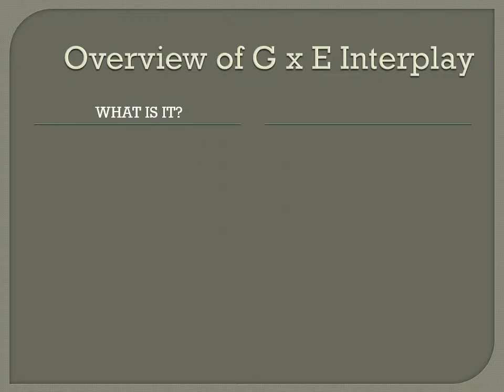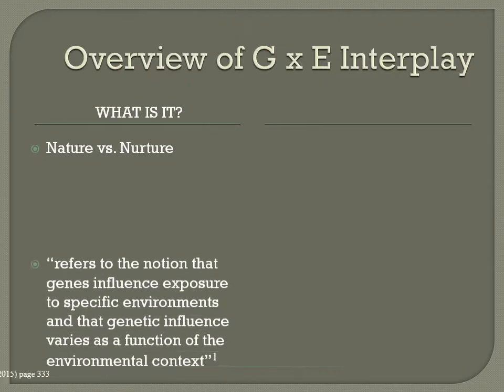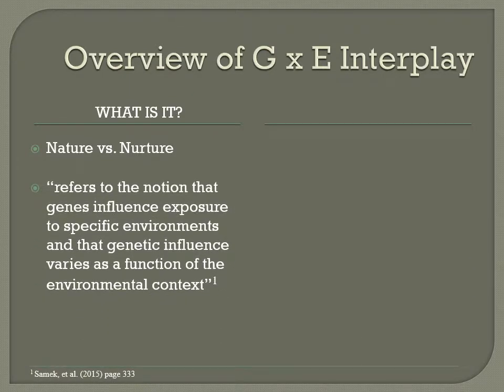The oldest battle waged in psychology is that of the nature versus nurture argument. Similar to which came first, the chicken or the egg, we are asked: does our genetics and biological makeup trump the environments in which we are raised as the most influential over our behaviors? What current research points to is yes to both sides. This is what gene-environment interplay research is all about — finding the connections and correlations between these two different yet related topics.